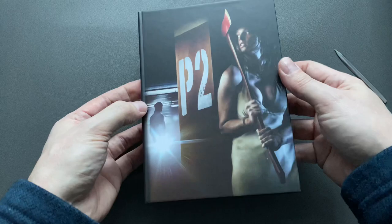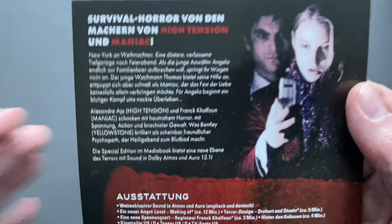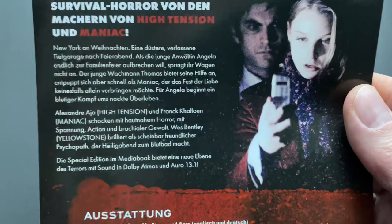Beautiful. It's matte all over. Here's the supposed killer, and oh yeah, that's the j-card — you can take this off, great. From the director of High Tension, which was Alexandre Aja, and of course the director of P2 is Frank Calfon, who brought us the outstanding Maniac. Yes — New York on a Christmas Eve.